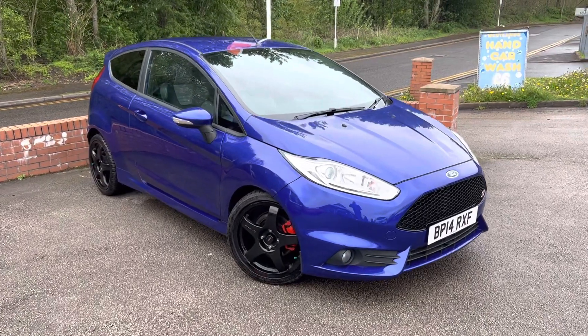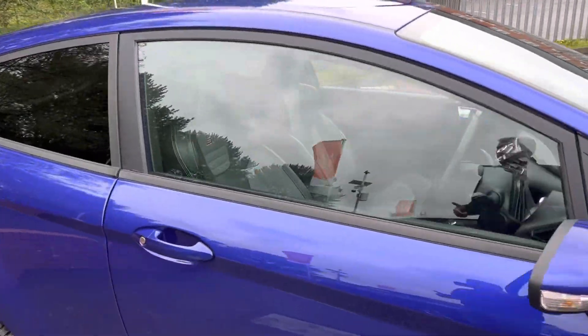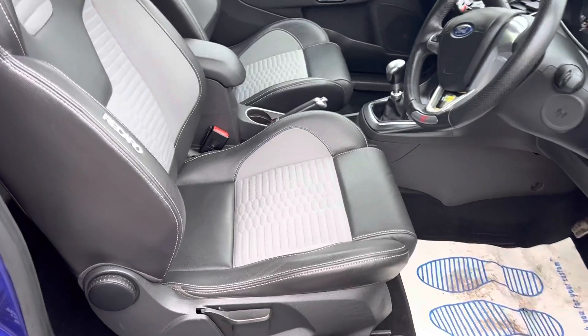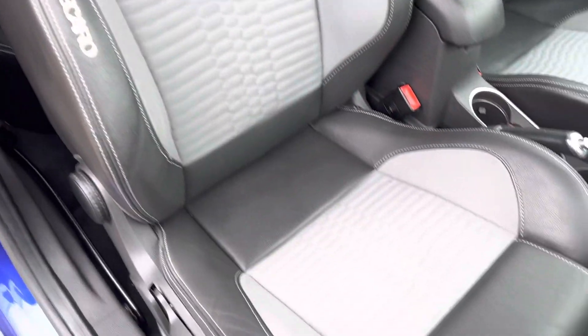We've also sold a Spirit Blue Focus ST this week. Personally, I'd say the ST2s are the best value for money — there are a few little extras on the ST3 you don't get, but you've still got keyless start, you can still get the half-leather interior, and as you can see the seats are in lovely condition.